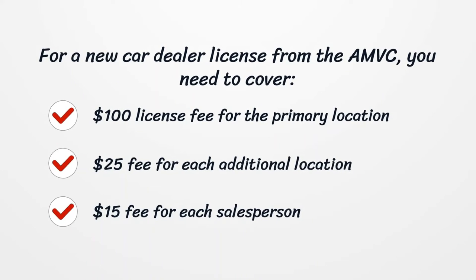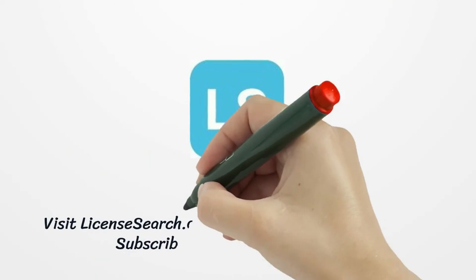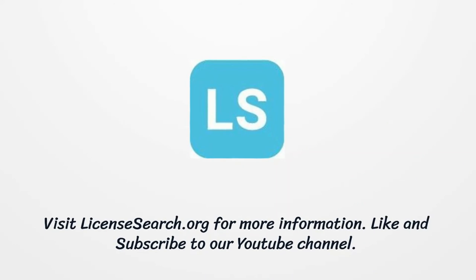Once you have completed the application and gathered all the documents, you must submit them by mail to the corresponding organization. For a used dealer license from the ASP, you must pay the following fees: a $250 licensing fee for the first location, and a $125 fee for each additional location.